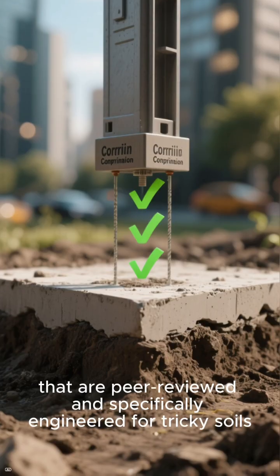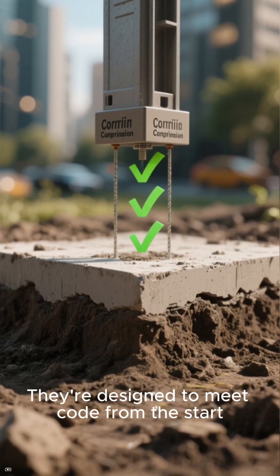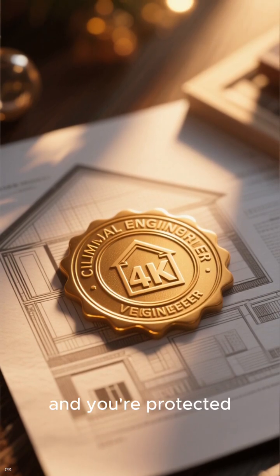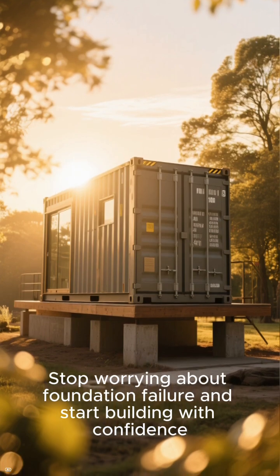But what if you could avoid all that? Our permit-ready container home plans are your solution. They include foundation designs like drilled piers that are peer-reviewed and specifically engineered for tricky soils. They're designed to meet code from the start. All you need is a local engineer's seal and you're protected.